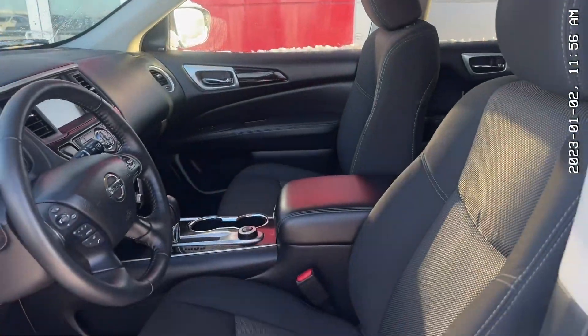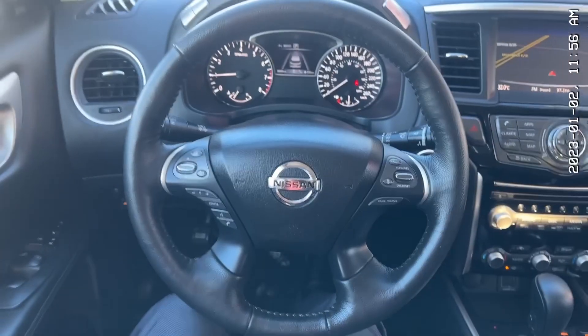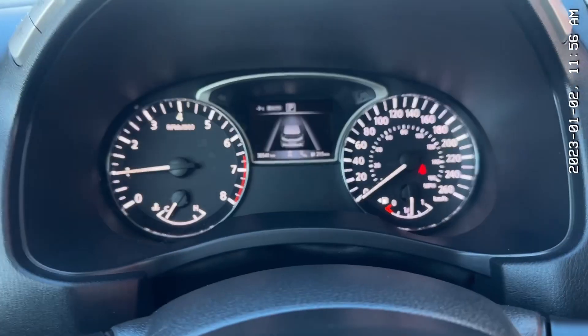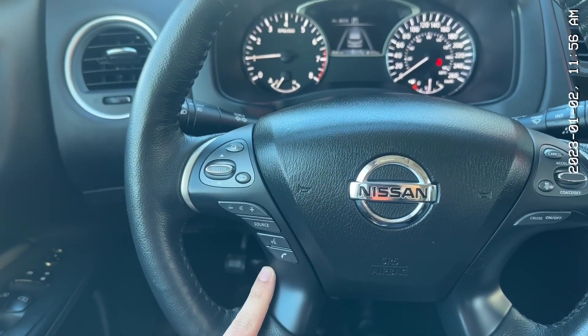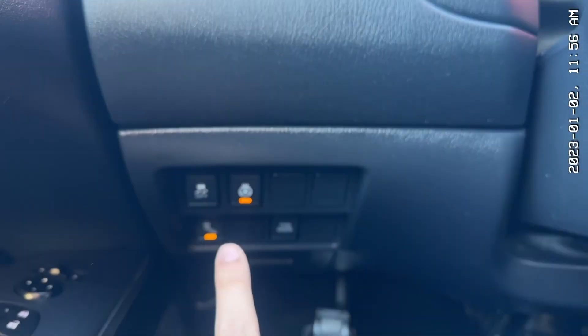Now here's the interior — lots of room, very nice and comfy seats as well. Powered for the driver, and they're both heated as well. Sitting in the Pathfinder, one thing I can tell you is that it heats up quick. This one only has 30,000 kilometers. Here's your steering wheel with all of your audio controls on the left-hand side and adaptive cruise control on the right-hand side. Your heated steering wheel is down here.